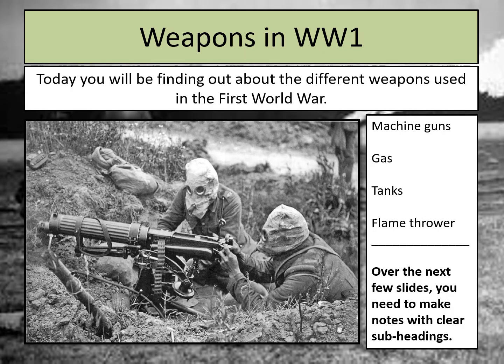Today we're going to be looking at a range of different weapons from the First World War. The weapons we're specifically focusing on are machine guns, gas, tanks, and flamethrowers.